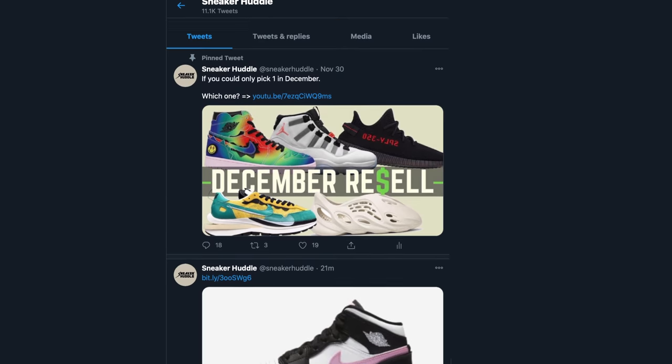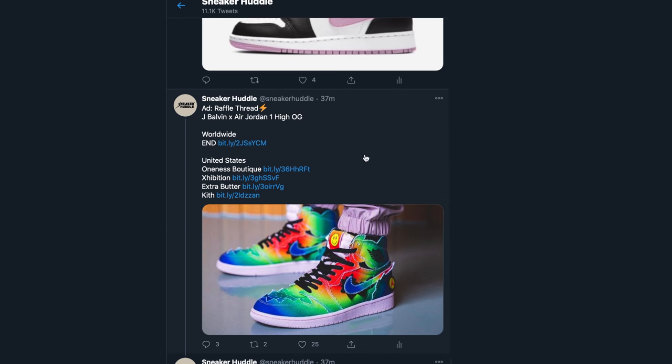If you're in North America and you have any of those retailers in your city or within a 30-mile radius, I highly recommend looking at their Instagram or Twitter to see what they're going to be doing — because most likely they are going to be doing in-store raffles.